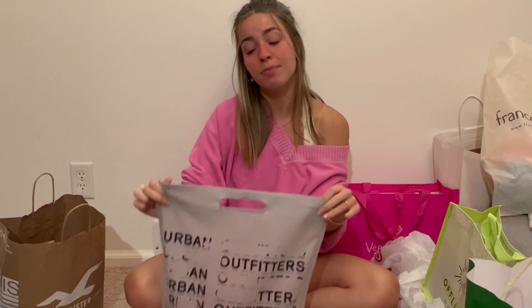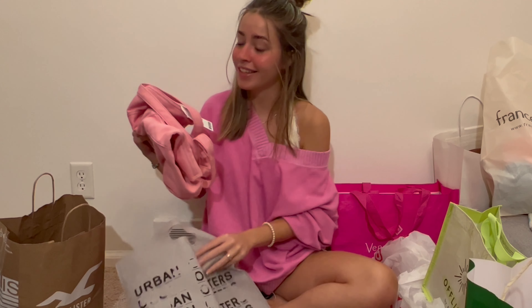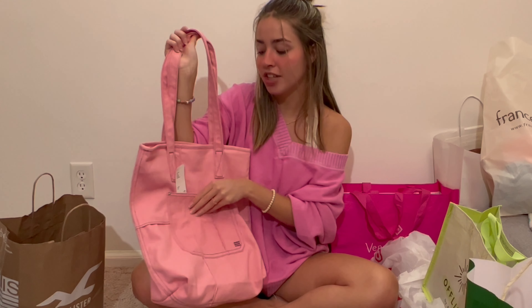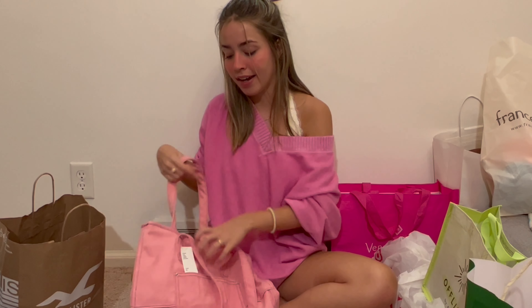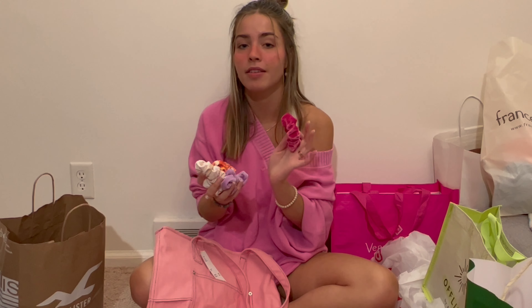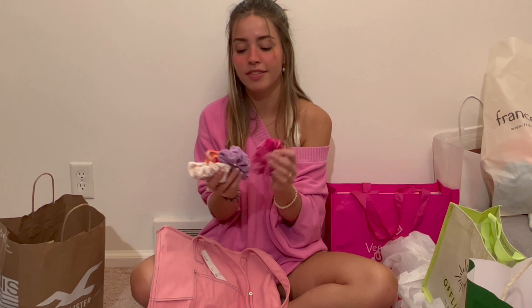The last thing I got from Old Navy were these two-dollar flip flops. Next is Urban Outfitters — my mom actually bought these for me. I got this super cute pink tote bag; it's like a jean material vibe but it's pink. And then in here I got a little pack of scrunchies. The day this bag was purchased I lost my favorite pink scrunchie, so I wanted a new one, and it just came in a pack of a bunch of others.